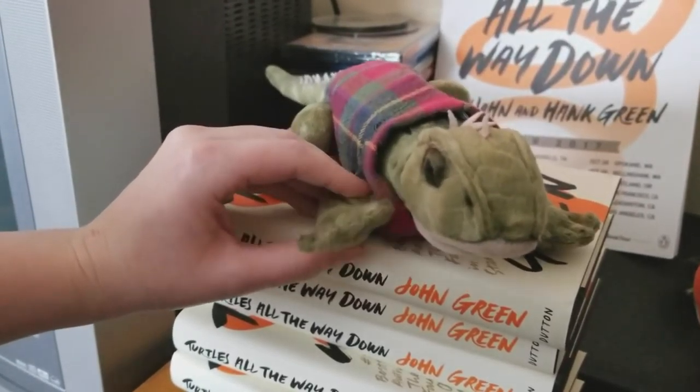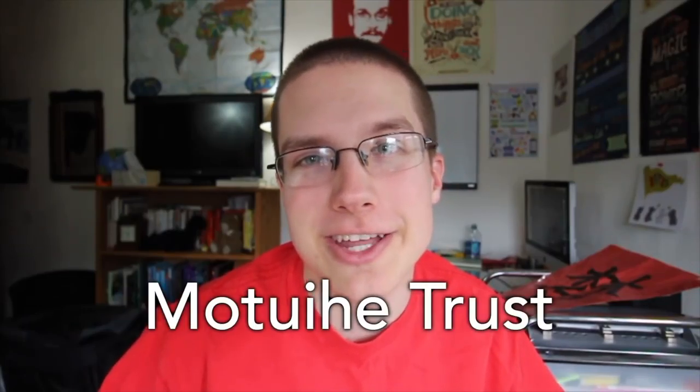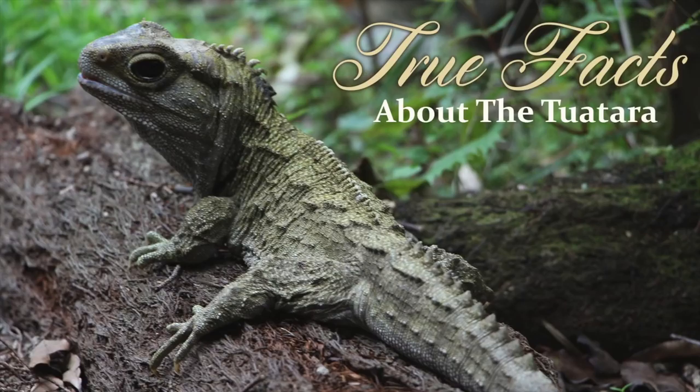If you've read Turtles All the Way Down, you know that the tuatara plays a special role in the story. That, combined with the importance of the tuatara to our community, we have decided to support tuatara conservation efforts for the Project for Awesome this year. The organization we have chosen is the Motu Ihe Trust. We'll explain why in a minute, but first, here are some true facts about the tuatara.